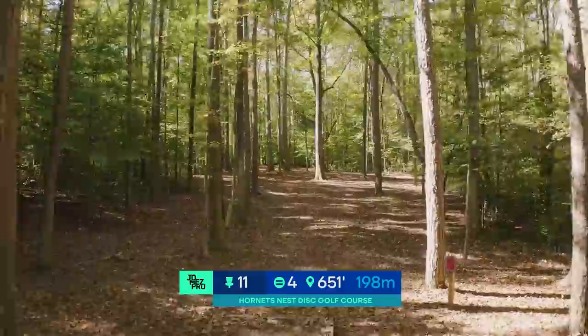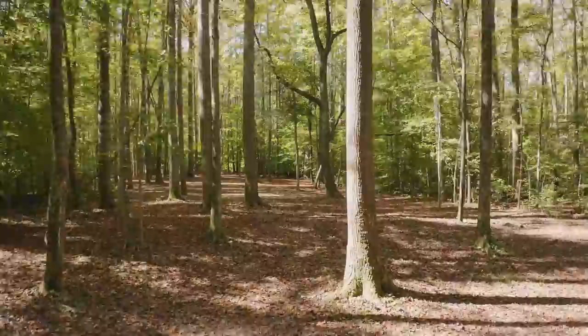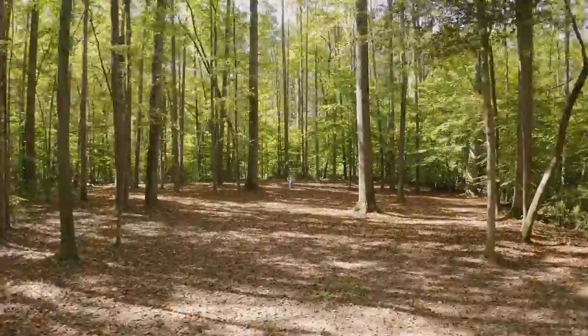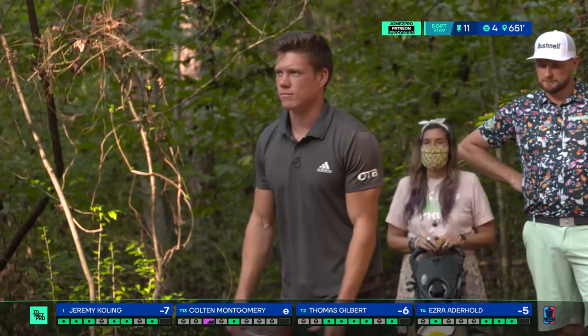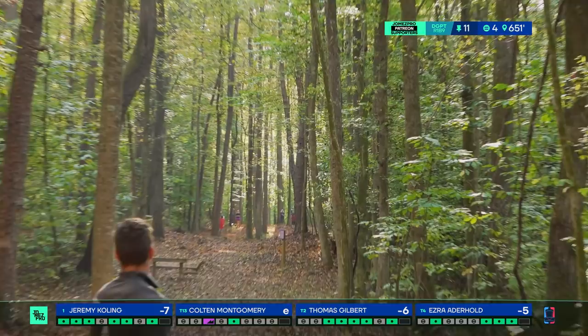Hole 11. This is when the course really starts to show its teeth — the hornet's nest. Hole 11, 651 feet, par four. This tee pad was put in for the 2019 Tour Championship here, and was just such a great addition to the hole. It was kind of a tweener par four before, but now it is definitely not a tweener.